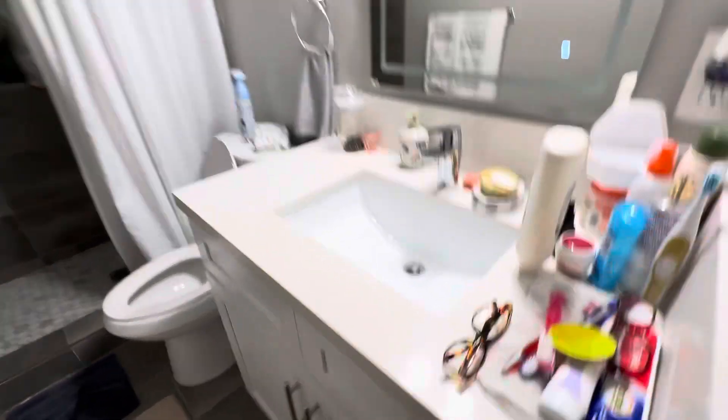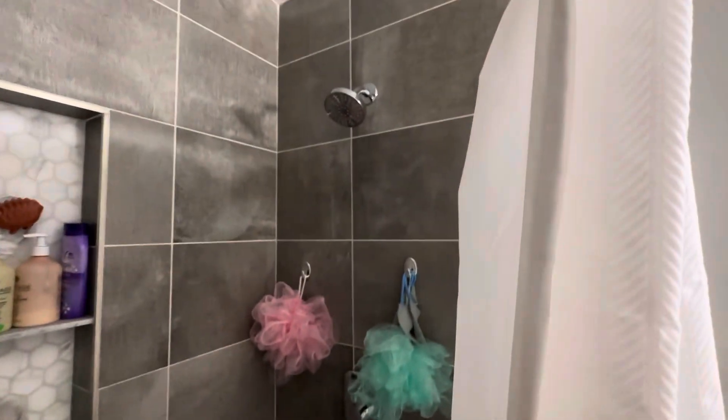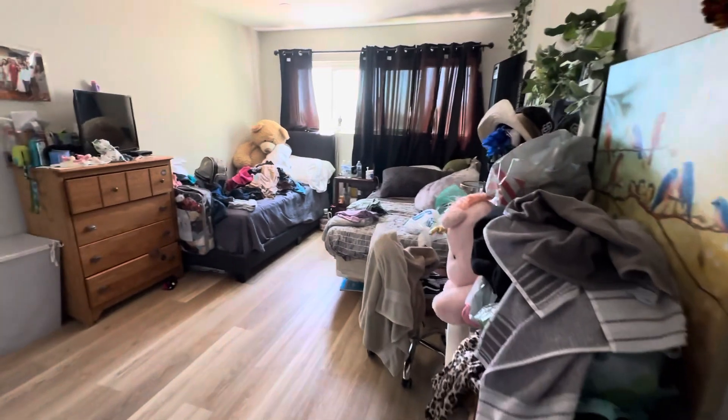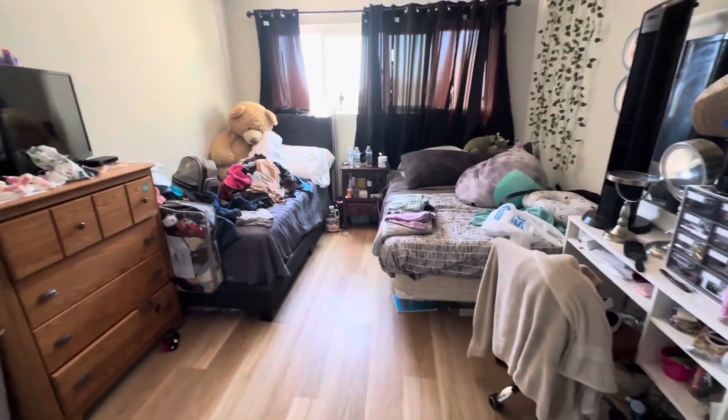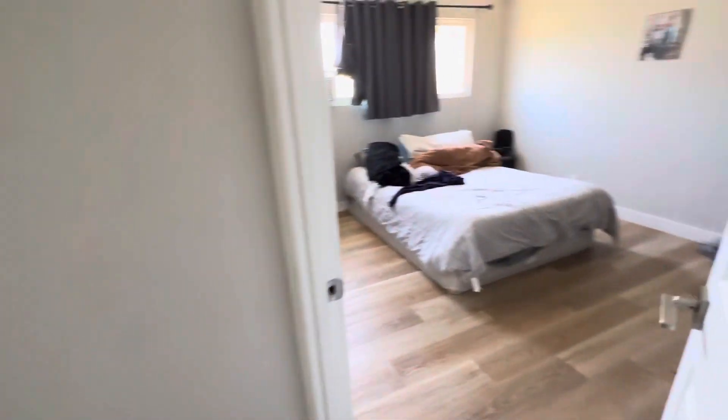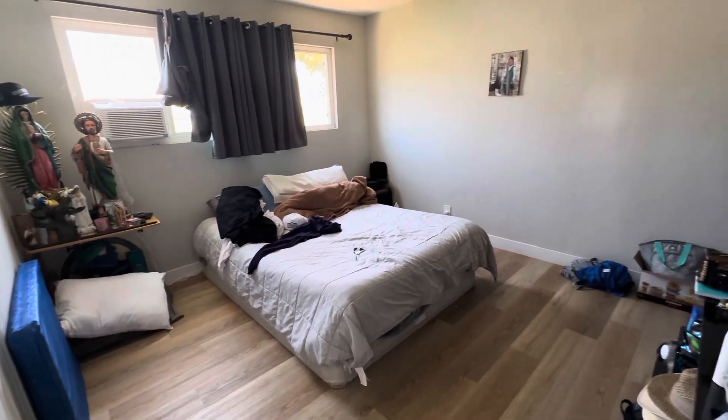It looks like the master. It's got a bunch of stuff in it but it's all renovated, all good. This is the master — it's not huge. This room looks a little big though.